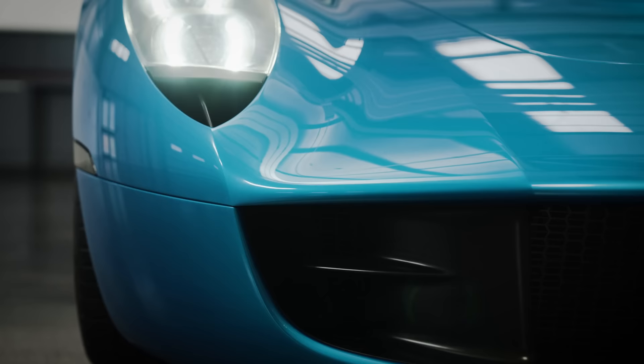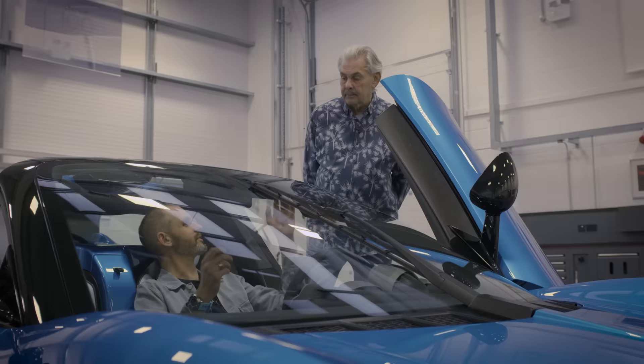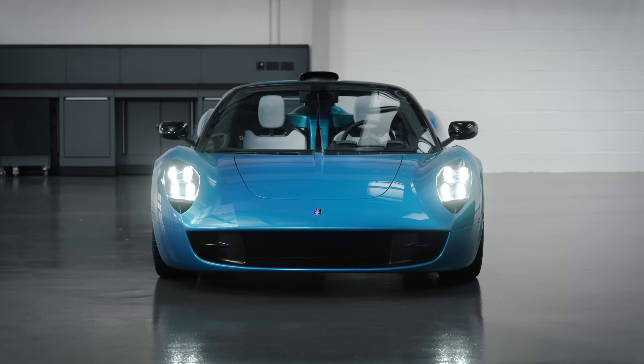I remember the McLaren SLR Roadster - I went on the launch of that and it had the highest top speed of a production convertible at the time. Is there a restriction or a serving suggestion of how fast to go with the roof open? No, you can do top speed in this with the roof open. That's going to be wild.